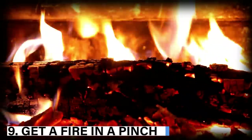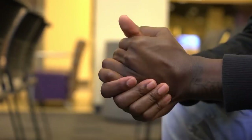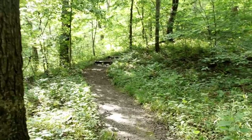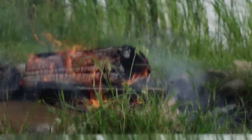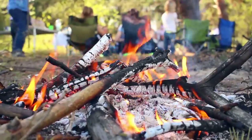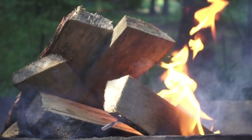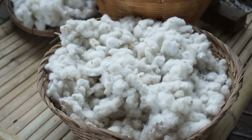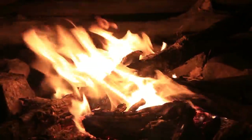9. Get a fire in a pinch. The difficult part of camping is lighting a fire without necessities. You can use alcohol swabs to get the fire started if you don't have tinder or starters — alcohol is highly flammable and will catch fire immediately. You can also use Doritos; these chips catch fire very easily and will get it started in a minute. Various other similar snacks work too. You can also use a cotton ball or pad dipped in melted wax — the cotton must be dry — and this will get the fire started.